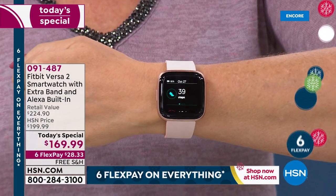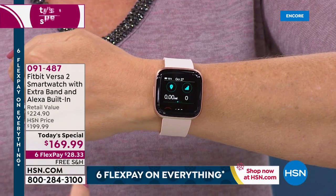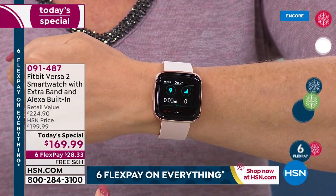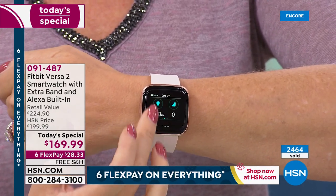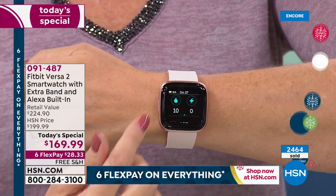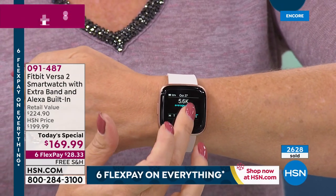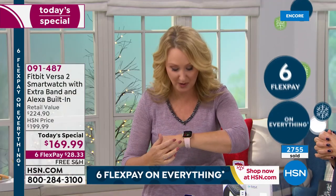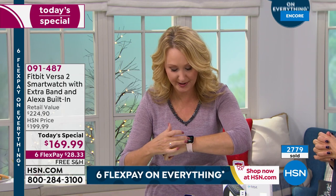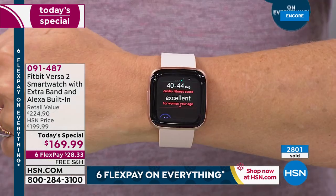This is going to show you so much information about your body that you've never had before — how many steps you've taken, your distance traveled. It has a built-in altimeter, so it shows you how many floors you've climbed during the course of the day. You also have your active minutes and calories burned, and this gives you your seven-day history right on your wrist. There's your heart rate built right in as well — always-on, continuously monitoring. Now you know exactly what's going on with your heart, getting up-to-the-moment stats right on your wrist.